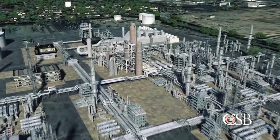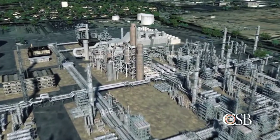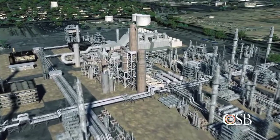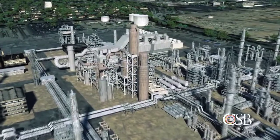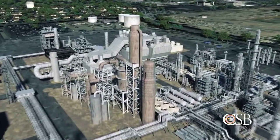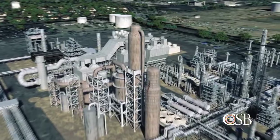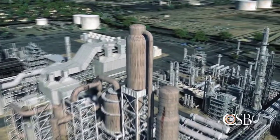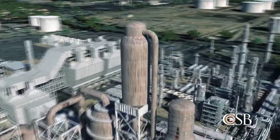The Torrance Refinery is a 750-acre facility located just outside of Los Angeles, California. At the time of the explosion, the refinery was owned by ExxonMobil. An important part of the refining process takes place in the facility's Fluid Catalytic Cracker, or FCC, unit.